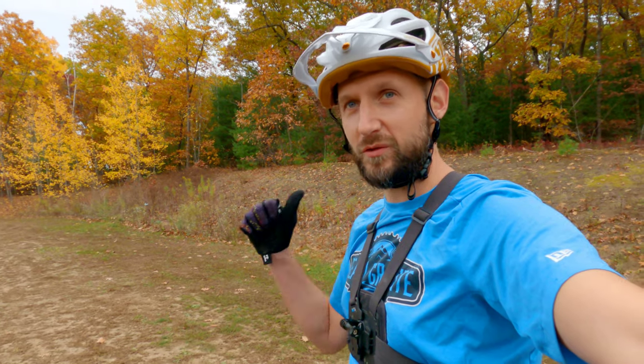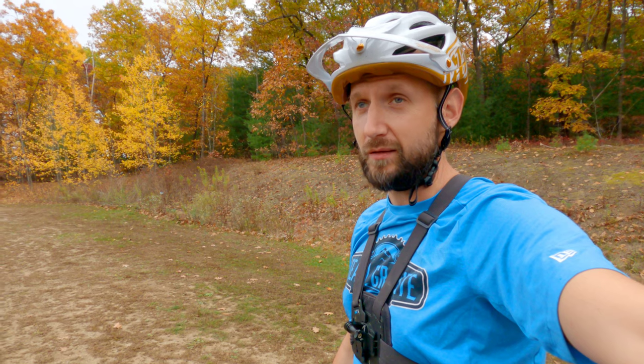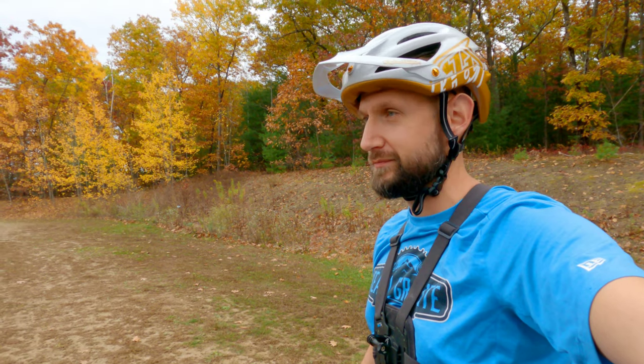He's going to give you a review on his channel for the Fuel EX, and I'm going to do the Top Fuel, and we're going to see how it does on the local trails.